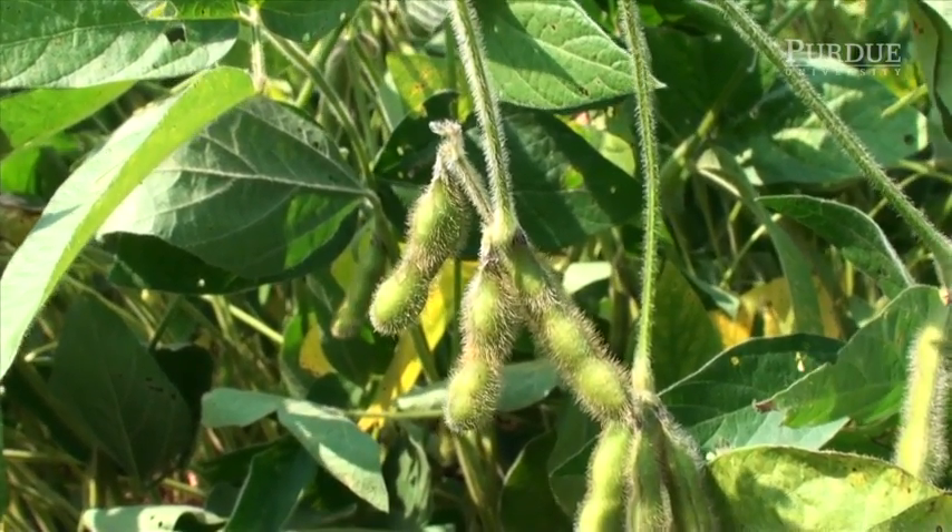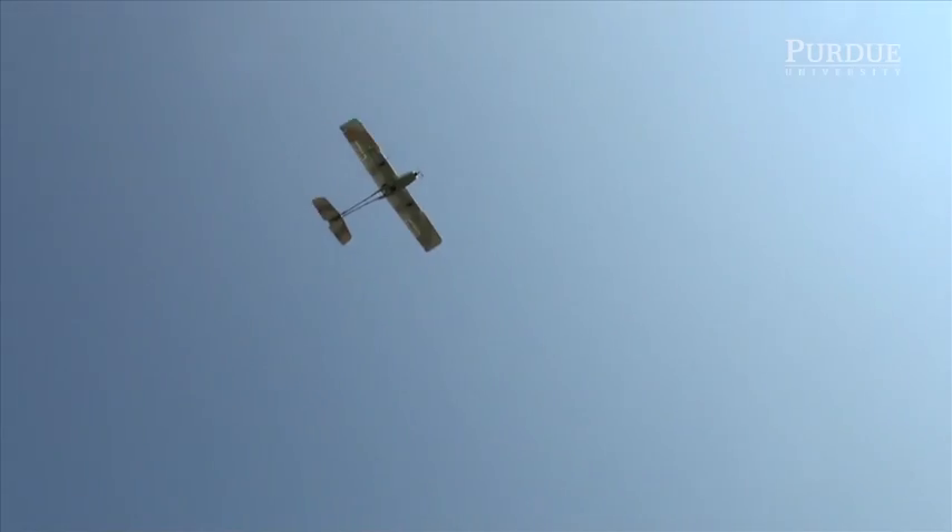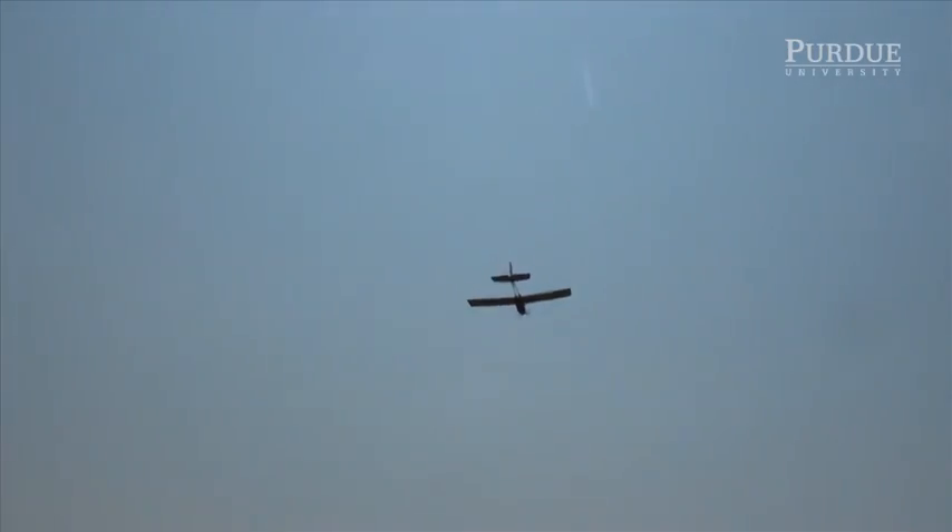I think we have a fairly unique data set, and our ability to work with Dr. Rainey, who knows the genetic side of the soybean, is something that puts Purdue in a very enviable place.